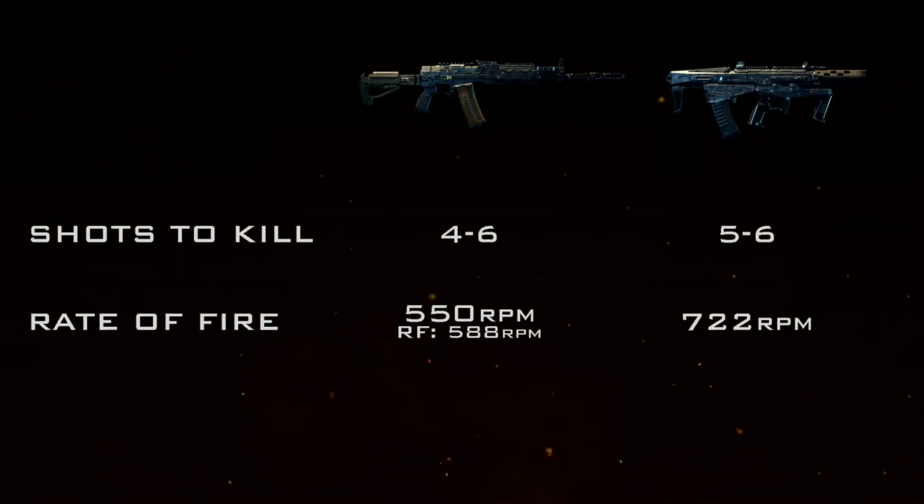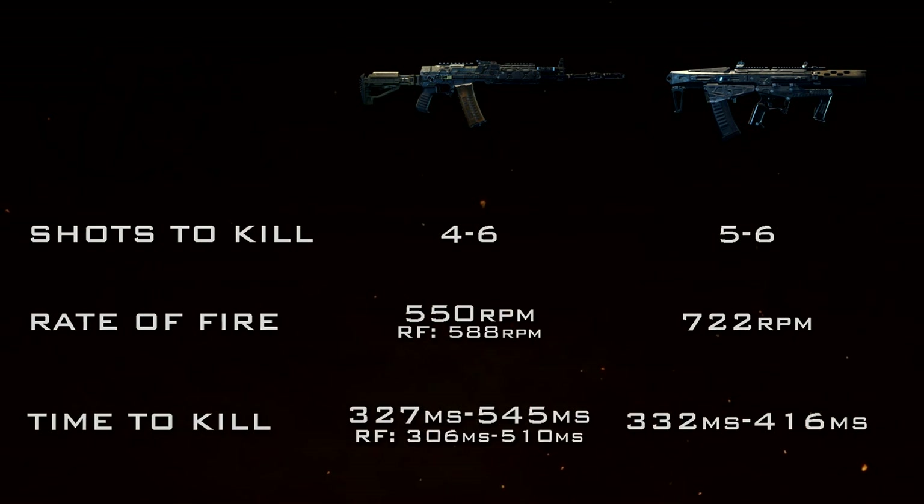Speaking of time to kill, the base TTK values for the KN57 are 327 milliseconds up close, which is very good — competitive with SMGs at point-blank ranges, actually better than a few SMGs. It drops off to 545 milliseconds in the six-shot kill range. As for the Maddox, it's just a few milliseconds slower up close at 332 milliseconds, and at 60 frames per second they technically kill on the exact same frame up close.